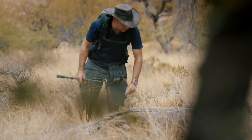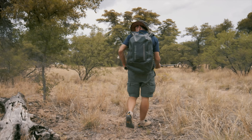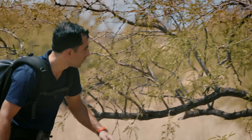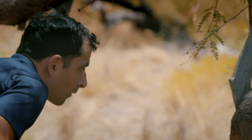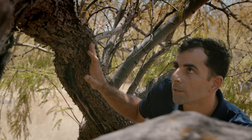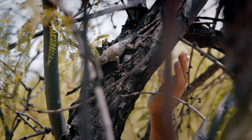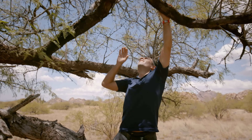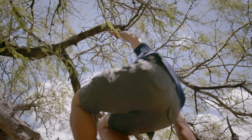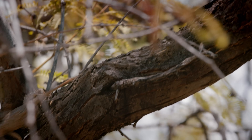Remember to always put things back the way you found them, because they are habitats, natural shelters for the insects and other animals that live here. There's a lizard. They're not easy to catch. They're super fast.